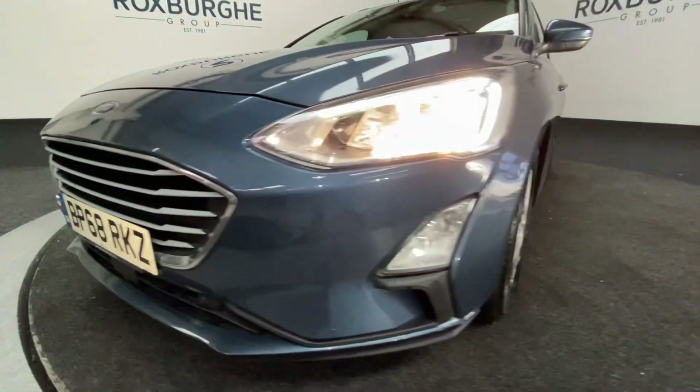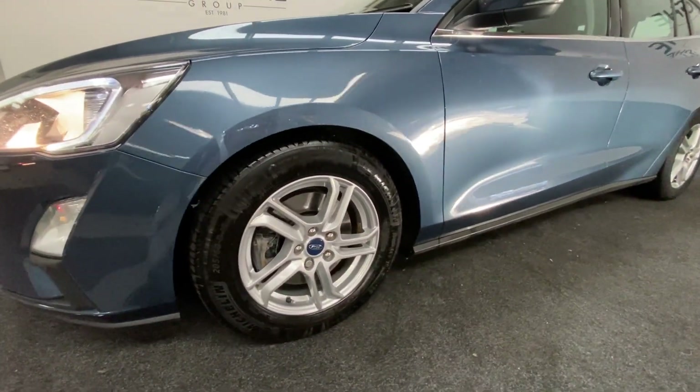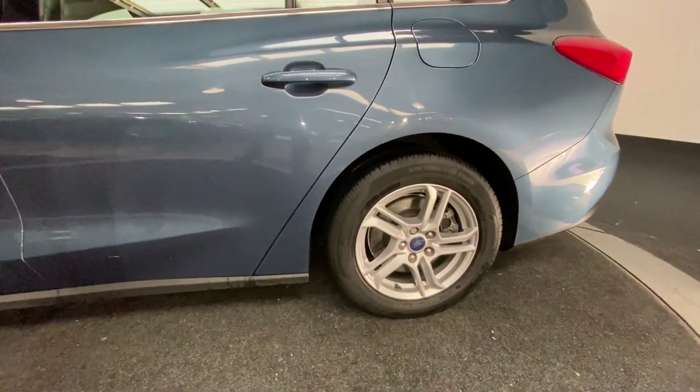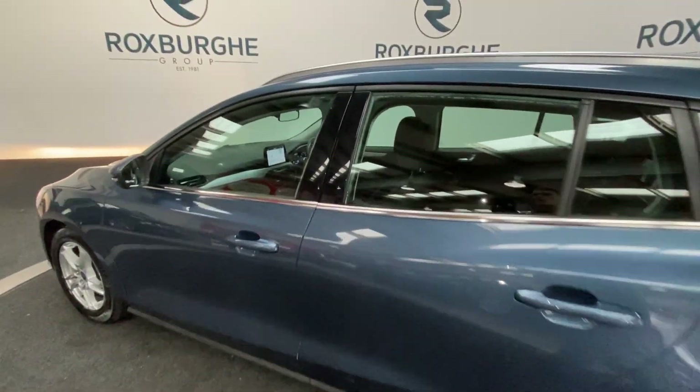Coming around to the side of the vehicle, we have five-spoke silver 16-inch alloys in really nice condition on the front and rear. The exterior bodywork overall is very nice on this vehicle.